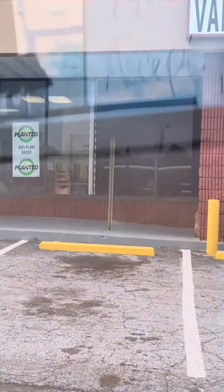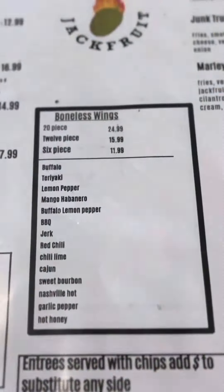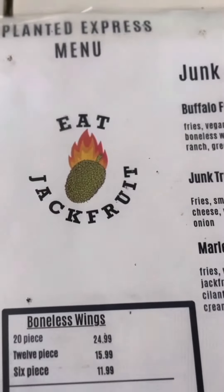Planet Express is in Stone Mountain, Georgia, and when I say it was worth the drive — it was worth the drive. They got every wing flavor you can ever want, and jackfruit is their specialty, okay.